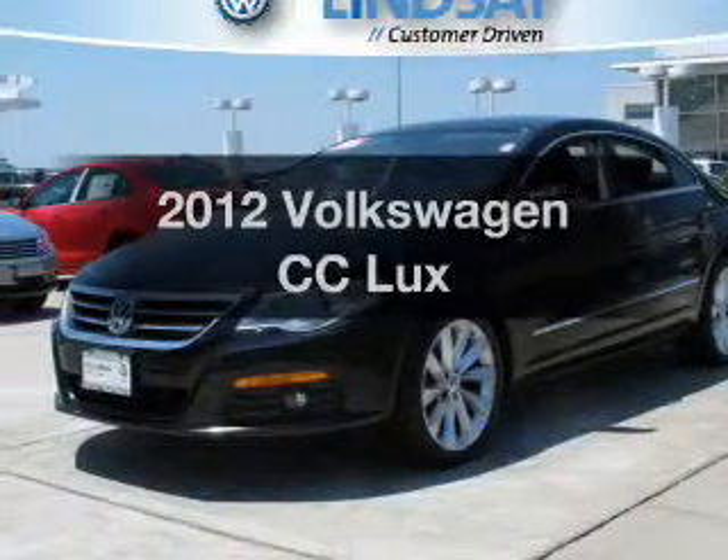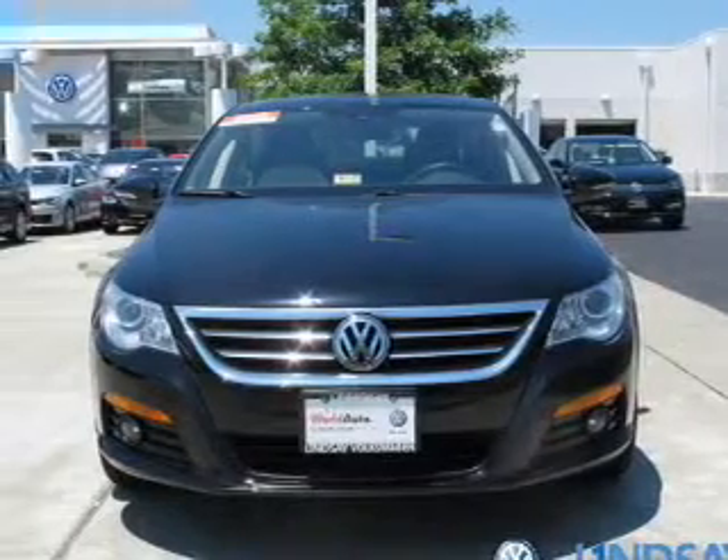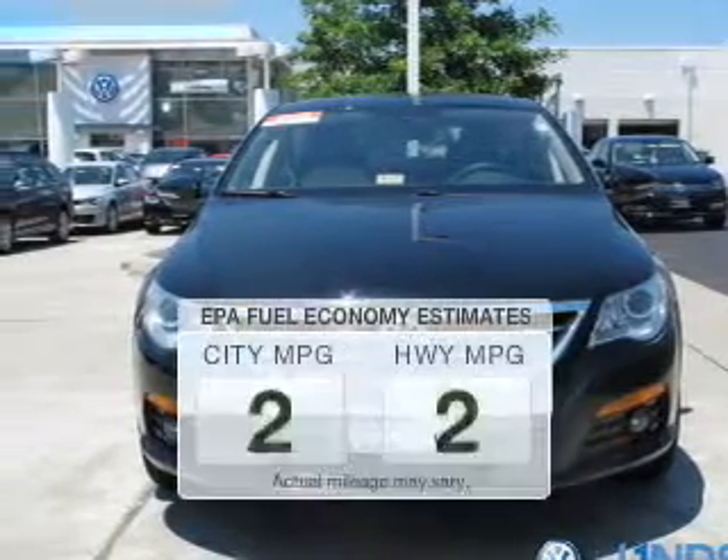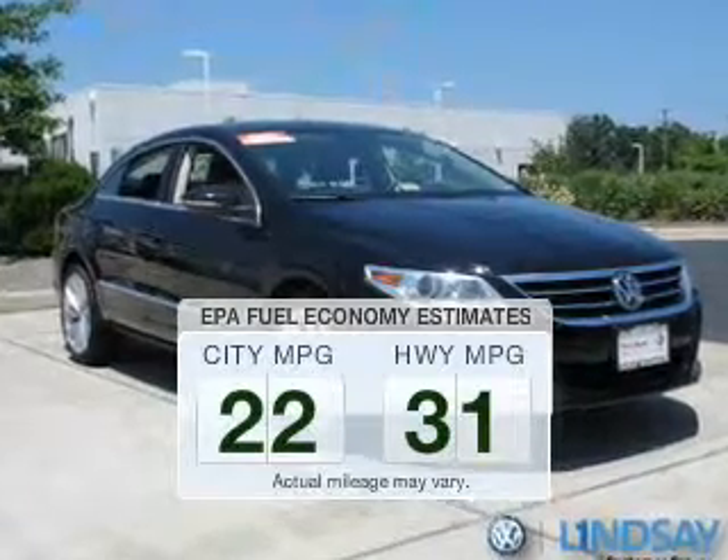Imagine yourself in this 2012 Volkswagen CC. If you're looking for a first-rate auto, this one could be yours today. In the city or on the highway, you'll spend less time at the pump with this fuel-efficient vehicle.